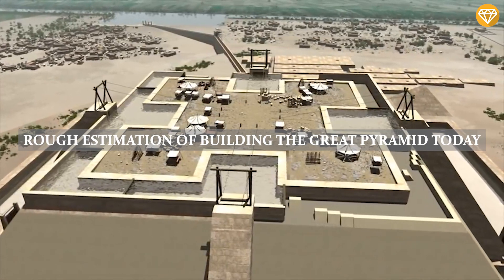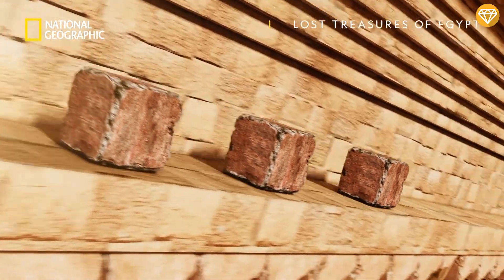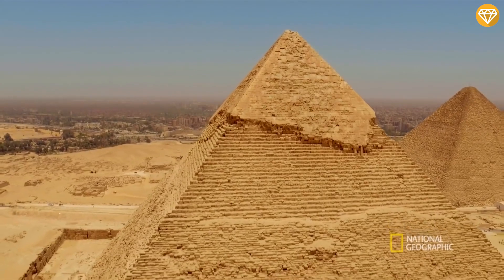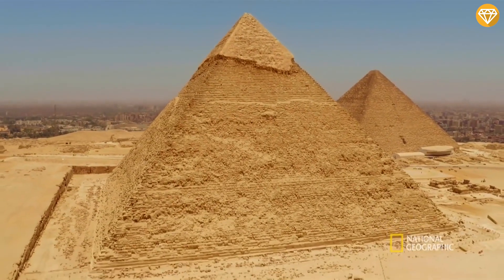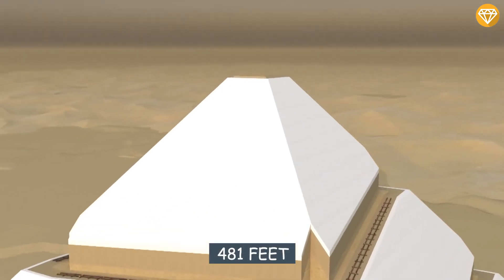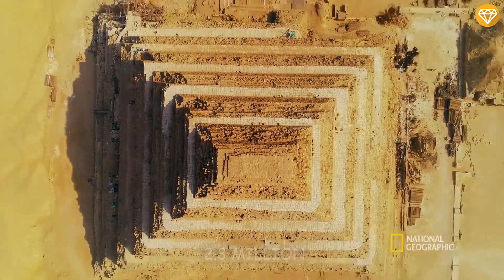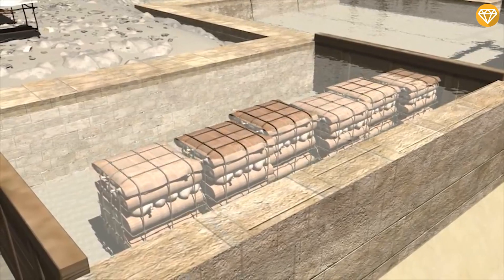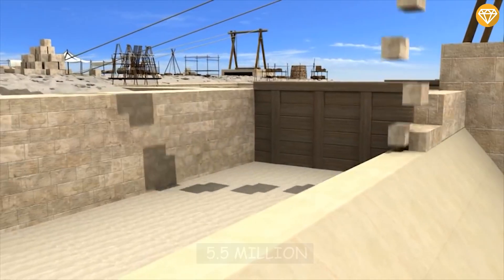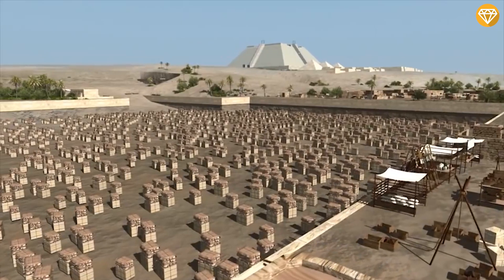Let's begin with a rough estimation of building the Great Pyramid today. If we could replicate the wonder of the ancient world, the Great Pyramid of Giza, it would cost a cool 5 billion US dollars in today's currency. The pyramid is 756 feet long on each side, 481 feet high, and composed of 2.3 million stones weighing nearly 3 tons each, for a total mass of 6.5 million tons. Approximately 5.5 million tons of limestone, 8,000 tons of granite, and 500,000 tons of mortar were used in the construction.